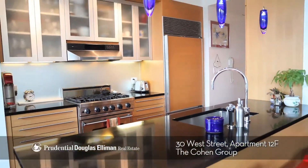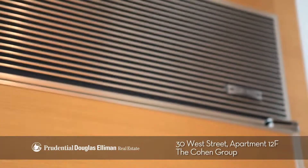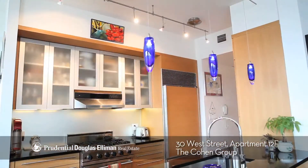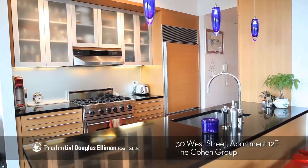The state-of-the-art chef's kitchen is outfitted with a Viking stove, Sub-Zero refrigerator, wine cooler, extra built-in storage, and a separate built-in office area with custom lighting.